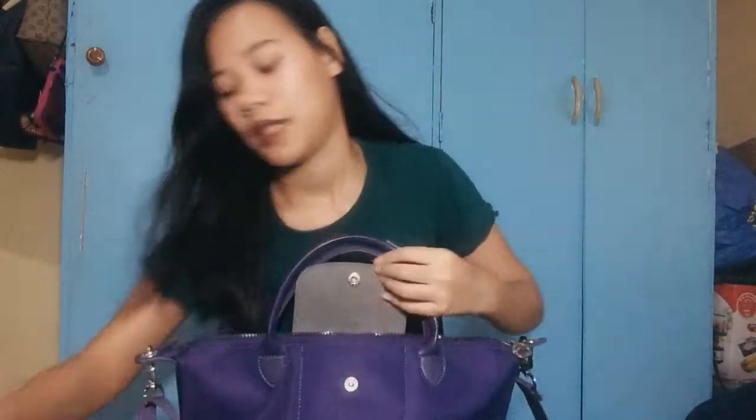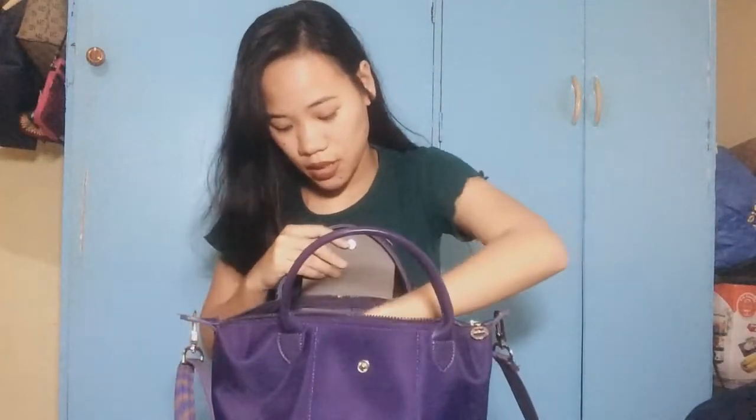Eto — may cute parang Bible kasi ang nasa loob niya is mga verses. Bibigay to sa akin ni mama nung Pasko. Eto yung gift niya sa akin, tsaka may letter pa. So thanks mama! Next is I have here my mga pang-girly stuffs, pang hygiene kit.